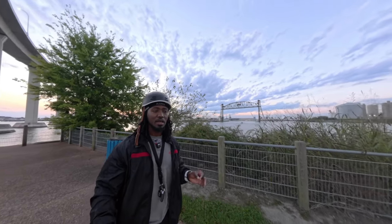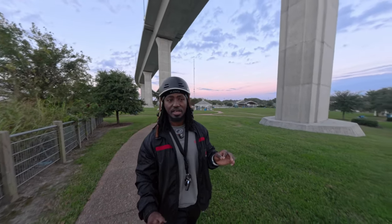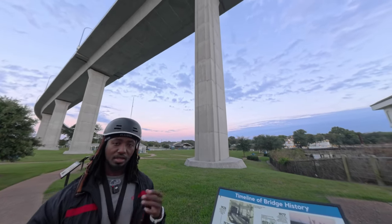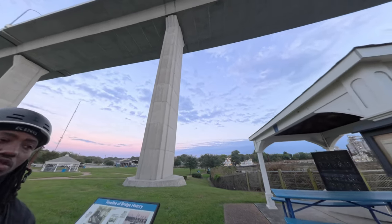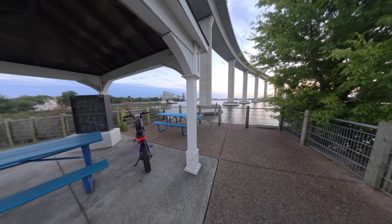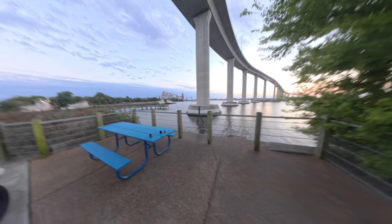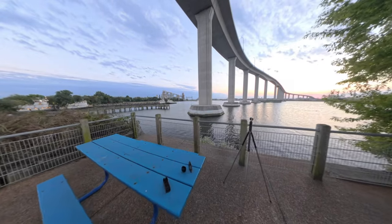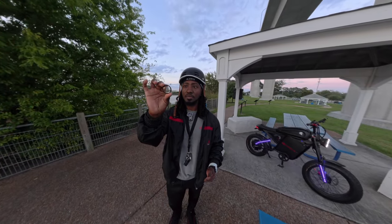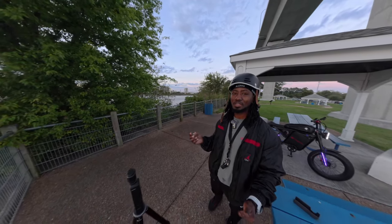There are only two real downsides to this camera when you compare it against other action cameras. One is that the lens is a bit exposed, so it's not as durable as something like the Action 5, Action 4, GoPro, or Insta360 Ace Pro — cameras that have the lens protected. That's why when I'm riding I typically have the lens guards on it. I only take them off to record videos like this when I want a bit higher quality.